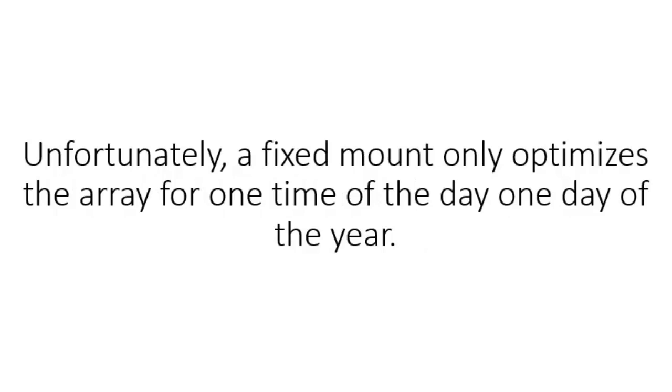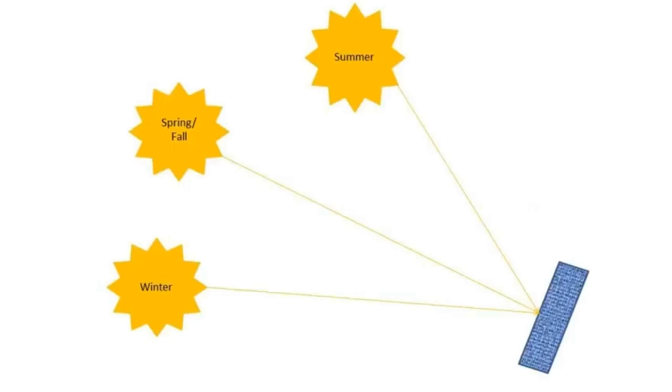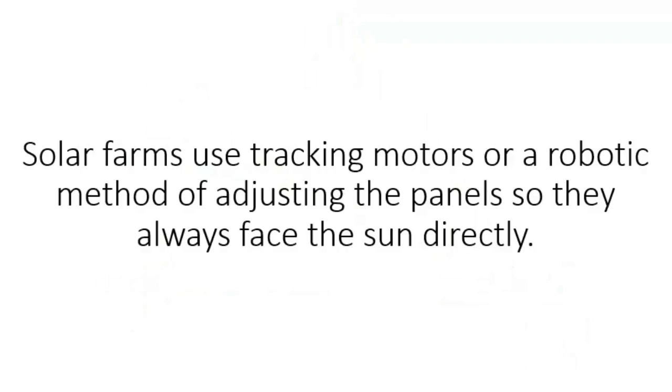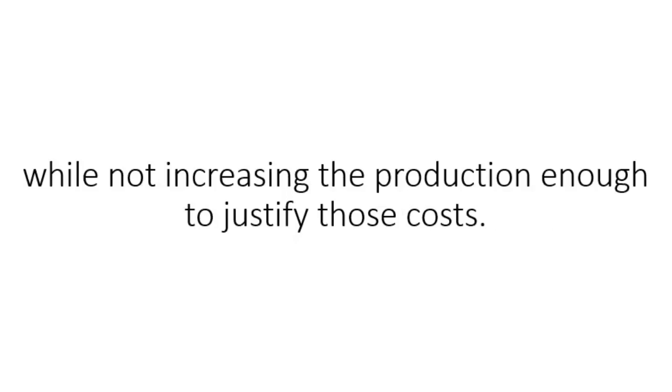The panels are optimized to face south in the northern hemisphere and tilted at an angle that optimizes production. Unfortunately, a fixed mount only optimizes the array for one time of the day, one day of the year. PV panels work best when the sunlight hits the panel exactly perpendicular to the panel itself. As you can see in this picture, this panel is optimized to deliver maximum power on the spring and fall equinoxes while performing suboptimally during the summer and winter months. Solar farms use tracking motors or a robotic method of adjusting the panels so they always face the sun directly. This is fine for utility-scale solar farms, but for individual buildings and small-scale production, the motors add a lot to the cost and complexity of the system while not increasing the production enough to justify those costs.